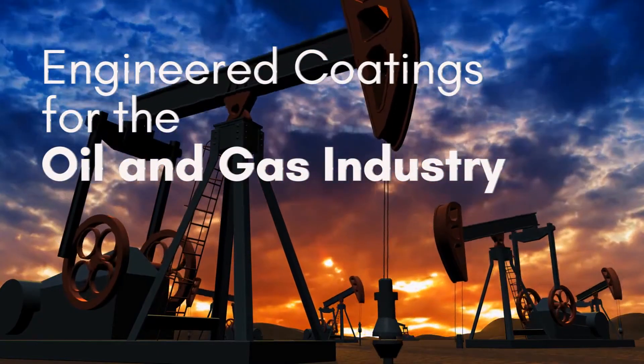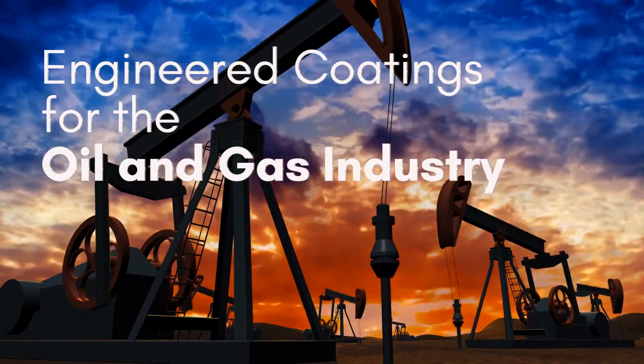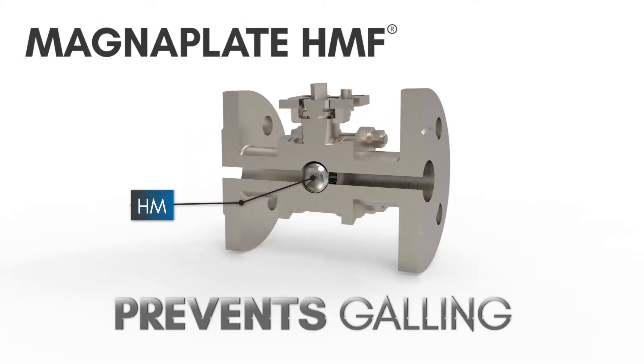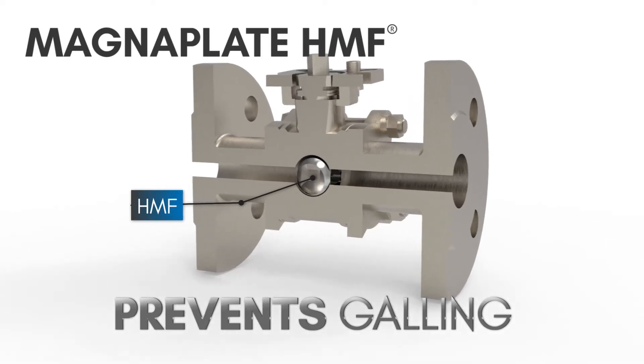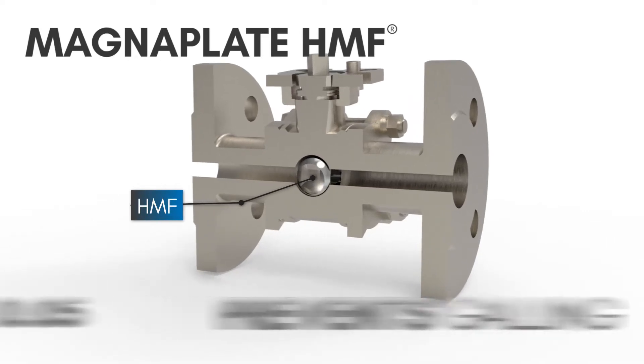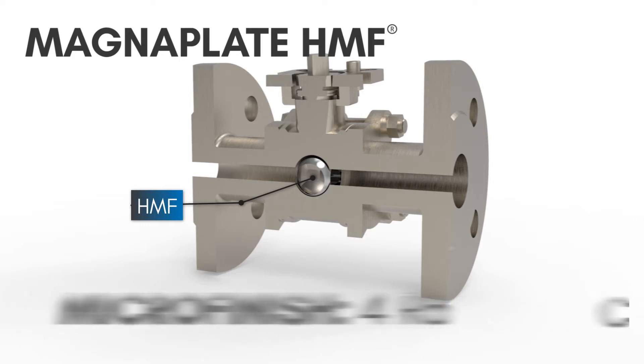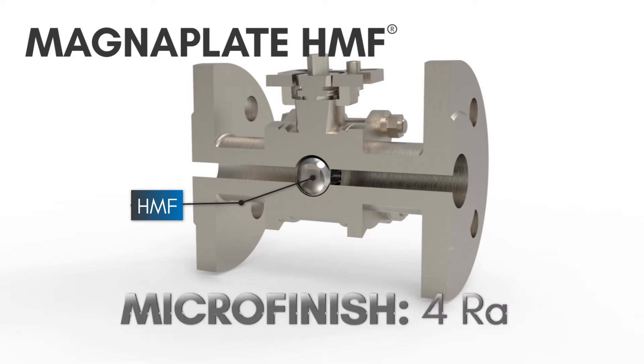Surface Enhancement Coatings take the worry out of keeping your oil and gas tooling safe from wear and corrosive conditions. One common problem for oil and gas components is galling, especially at low pressures. MagnaPlate HMF delivers a low coefficient of friction, preventing wear, leakage, and part failure.